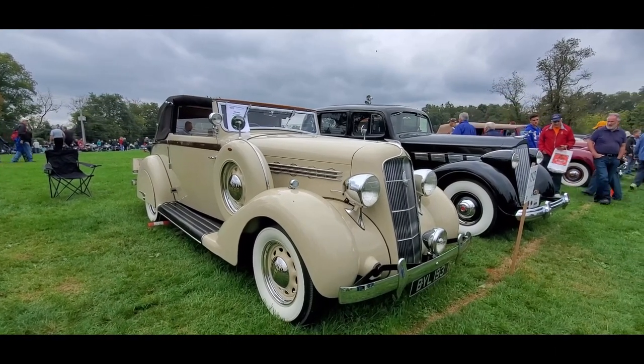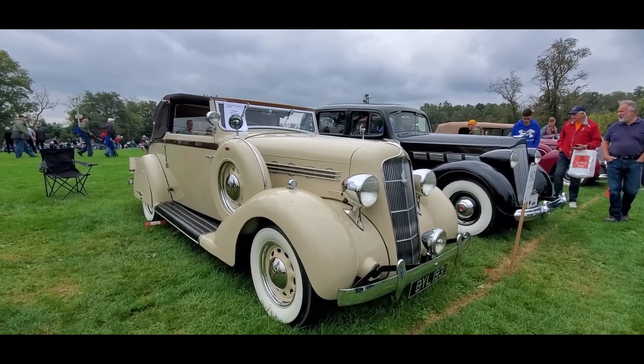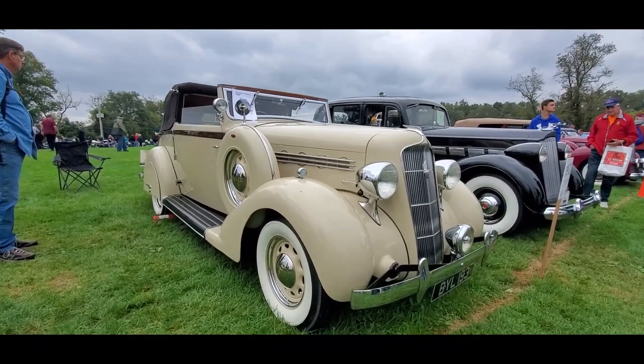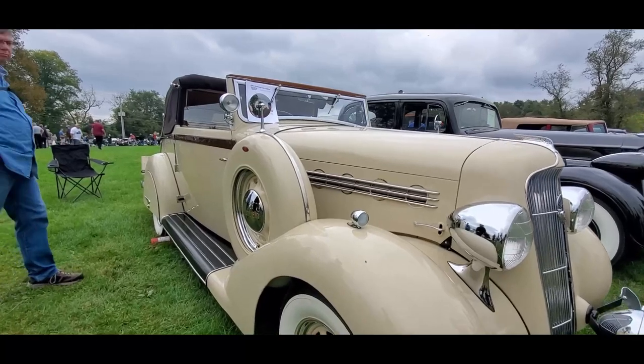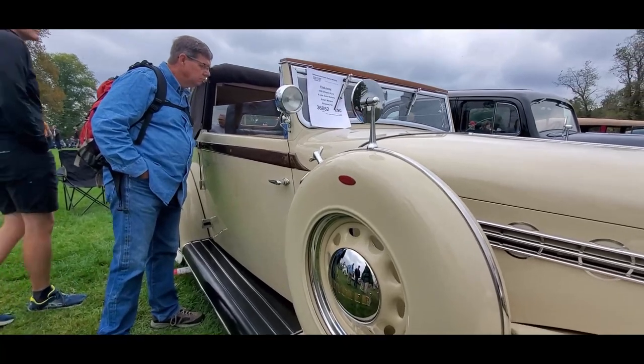This is Pam from NortheastWheelsEvents.com at the 2021 AACA Fall Meet, commonly known as Hershey. This is another one of Ralph's custom body Chryslers — a 1935 PJ4 6-cylinder Victoria.